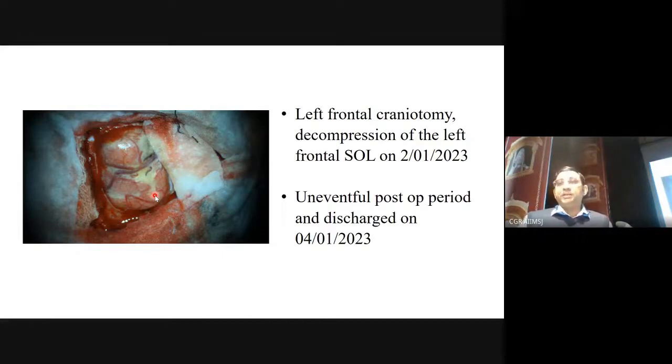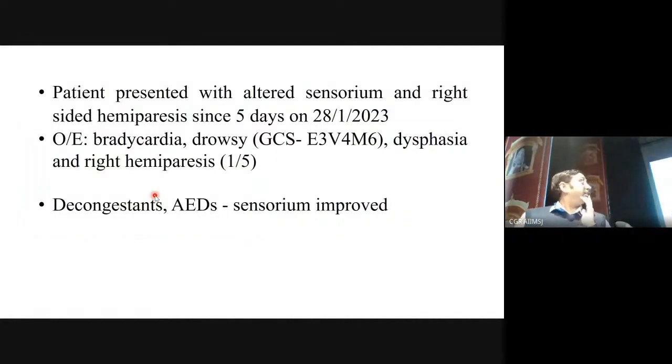It was an uneventful post-op period. After a couple of days, he was discharged with no added deficits, with relief of headache, on antiepileptics and tapering steroids, pending final histopathology. After about a week or 10 days, Dr. Divya communicated the biopsy report, and we realized the disease was beyond neurosurgery's scope. We called the patient telephonically, as he had not even reported for suture removal. After two or three phone calls he said he would come in, but he was fine and did not bother to come immediately.